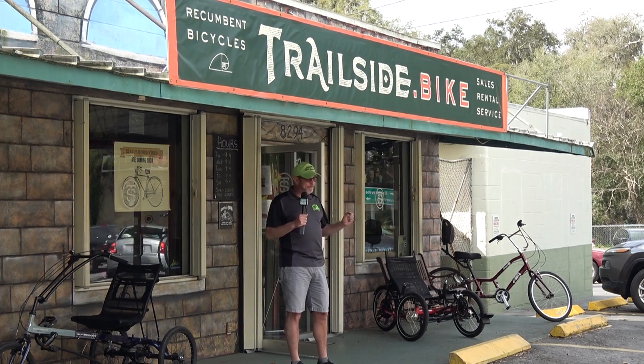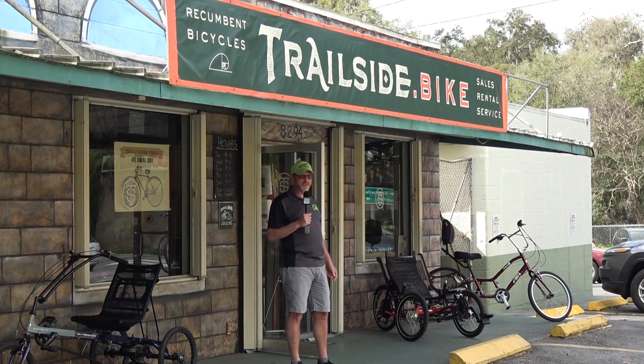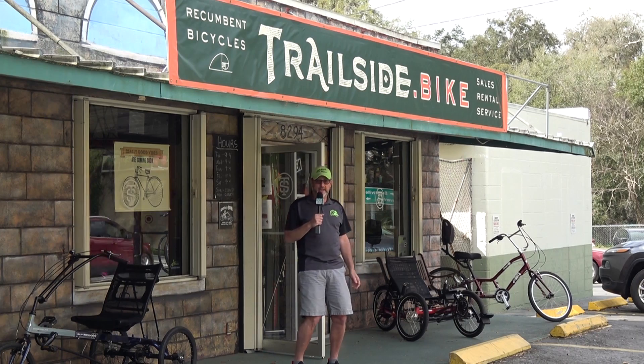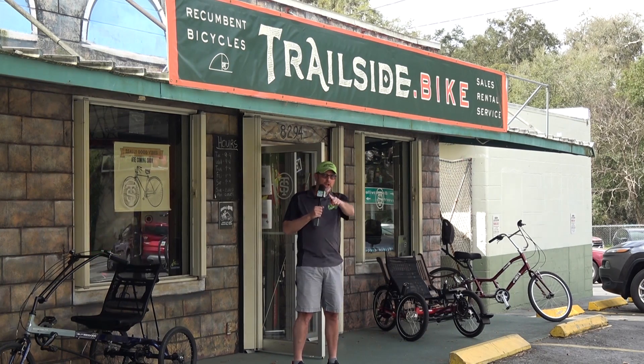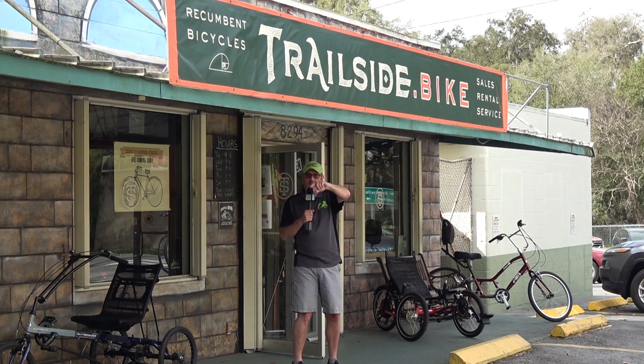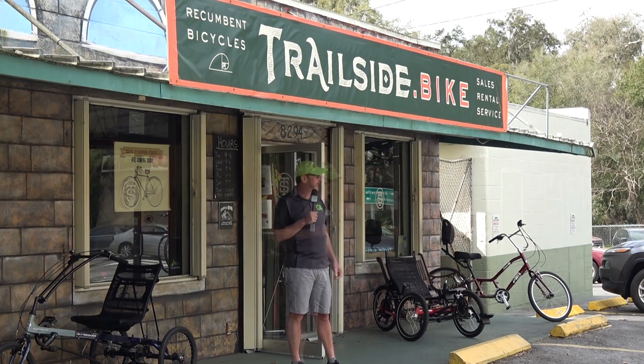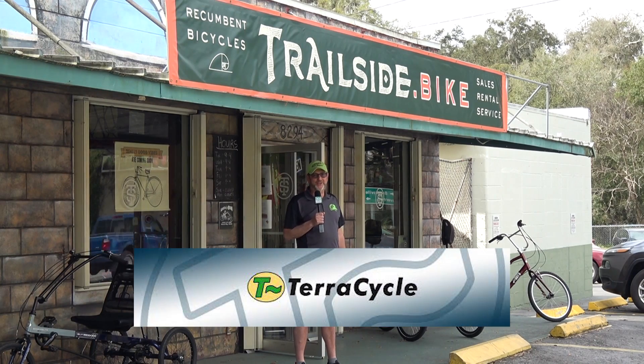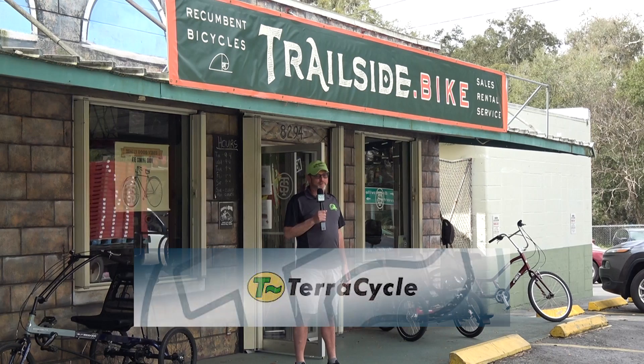The Laidback Bike Report is back on the road once again, visiting your local recumbent bike shops. Today we are in Floral City, Florida, visiting Trailside.Bike, one of our fine sponsors. This LBR at your LBS video is brought to you by TerraCycle, makers of exquisite recumbent parts and accessories for your bent.